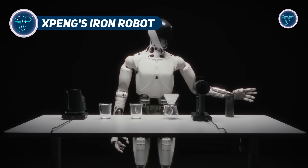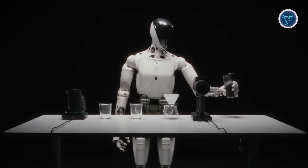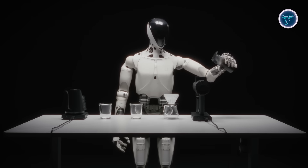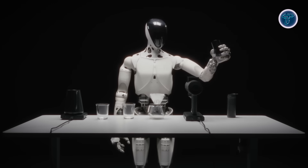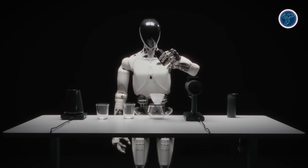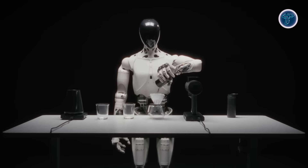Xpeng Iron Robot. The Xpeng Iron Robot is a humanoid prototype designed to bring advanced robotics into real-world applications. Standing about 178 centimeters tall and weighing 70 kilograms, it features 62 active degrees of freedom for lifelike mobility and highly dexterous hands with 15 degrees of freedom each, enabling precise object manipulation.